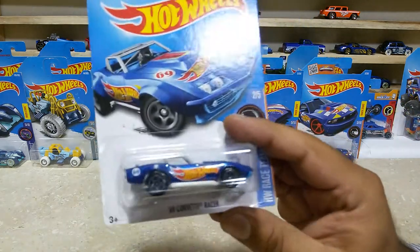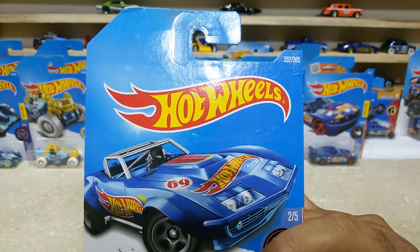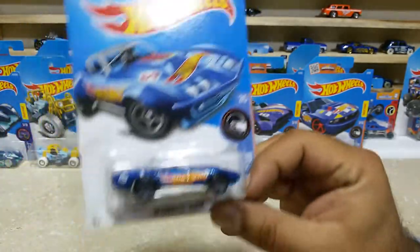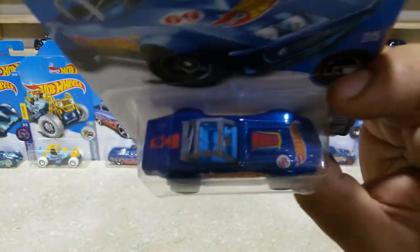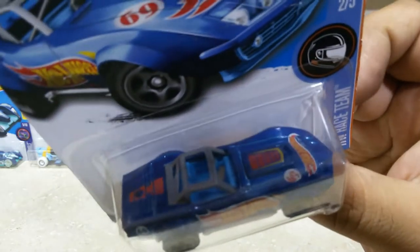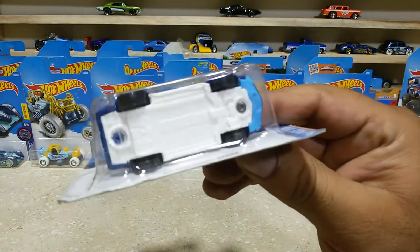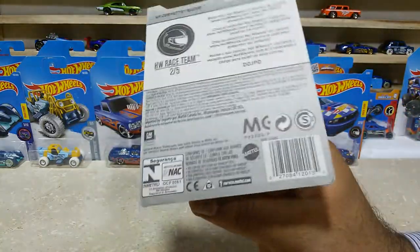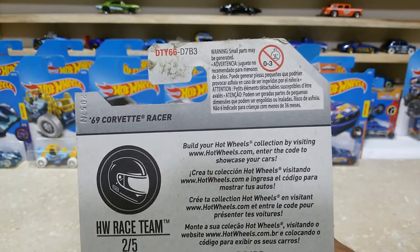Friends, here is our next one: the 69 Corvette Racer, car number 352 out of 365, HW Race Team 2 of 5. Such a lovely car with some cool finishings — the interior is blue, the Hot Wheels logo is on both sides and the hood. This baby has a white base. Here is the back side — HW Race Team 2 of 5, international case.